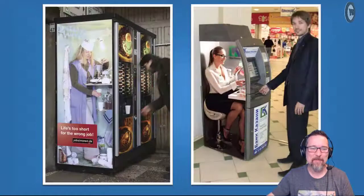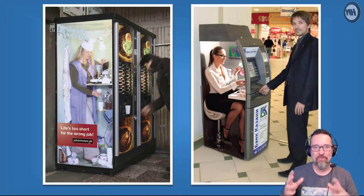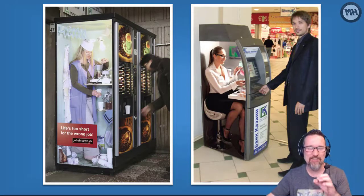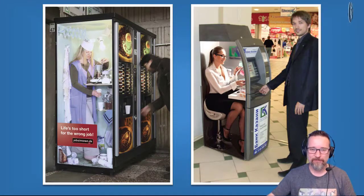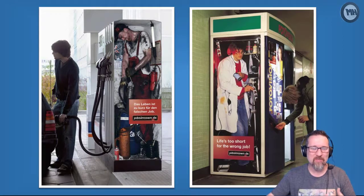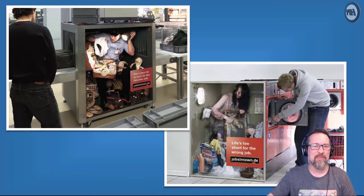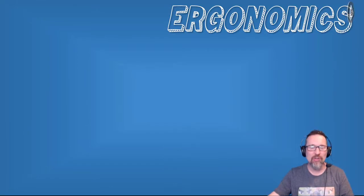Going back a second - if this had to be a realistic work environment where people were literally working in these conditions, what would some of the issues be? Space, lighting, the furniture they're using, the equipment, what they're wearing - all kinds of things that would damage their bodies physically and make it really difficult for them to do their jobs properly. Fortunately they're not real situations, but that brings us to what ergonomics is all about.